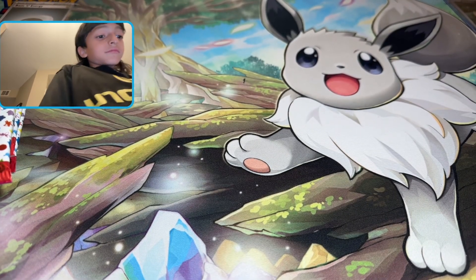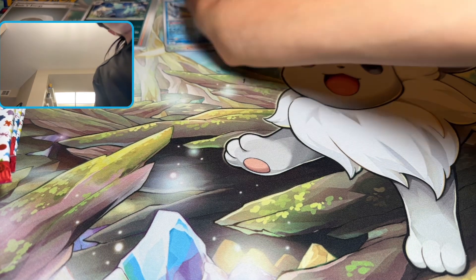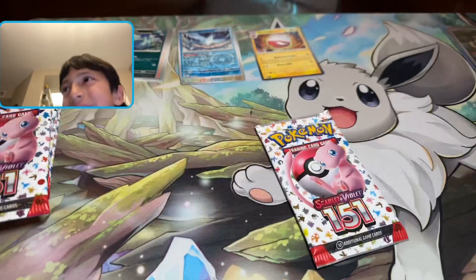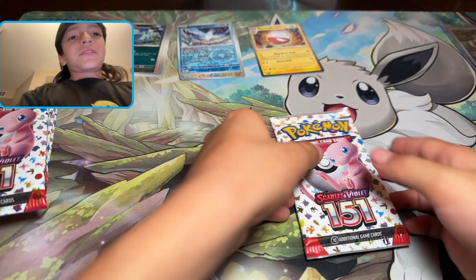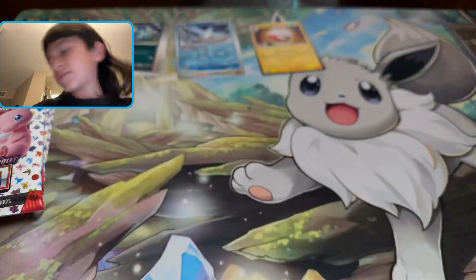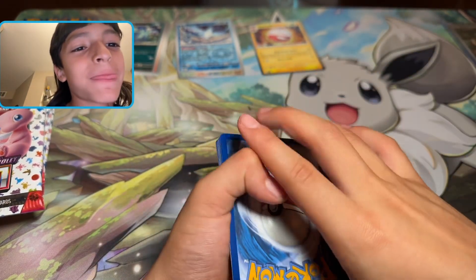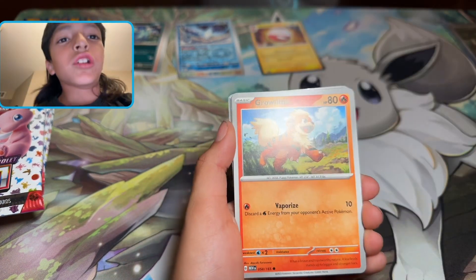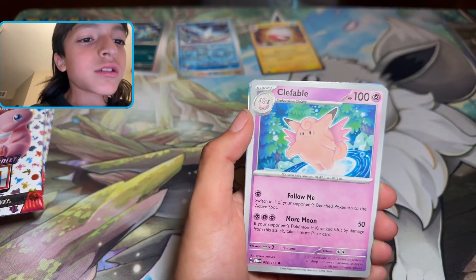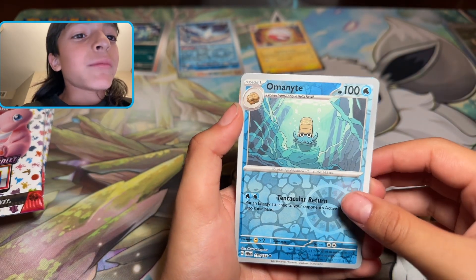It's nine packs. It's a Scarlet and Violet 151 ETB. Let's go to this — second pack. Code card, one in the back. Fighting Type Energy, Slowpoke, Growlithe, Geodude, Jigglypuff, Kabuto, Gloom, Clefable, Jolteon, Imonte.